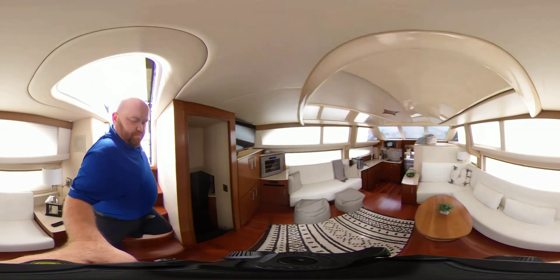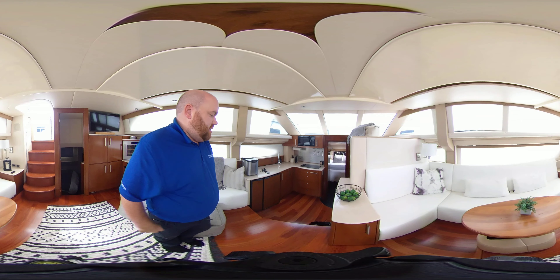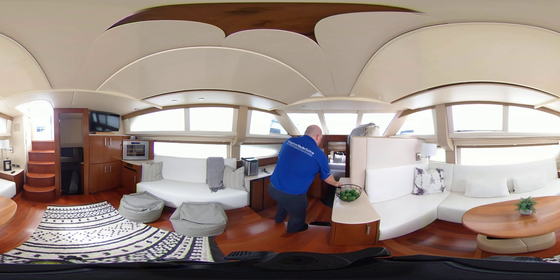I'm just going to go down — we've got all brand new teak flooring all through the boat, all through the decks here in the cockpit area and in the flybridge. I'm going to go down below, just bear with me.